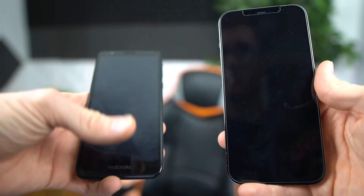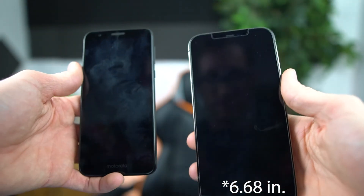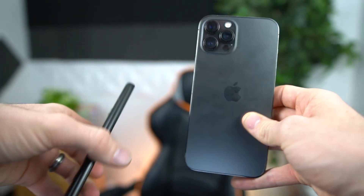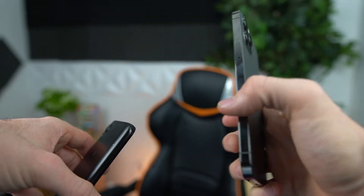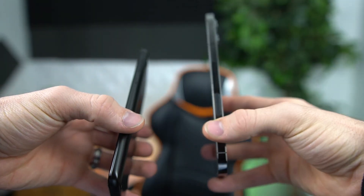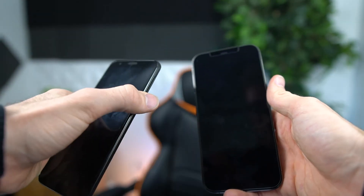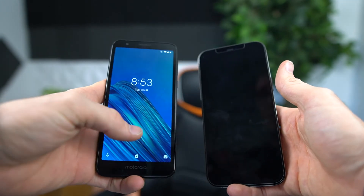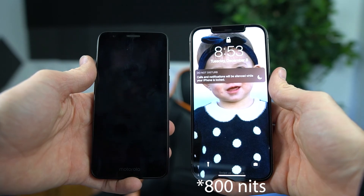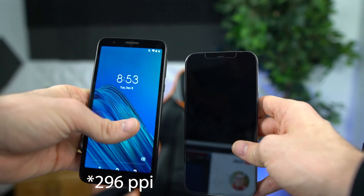This phone is a 5.5-inch display diagonally. The iPhone is 6.7 or 6.6 inches. The Moto is all plastic build with a plastic screen. The iPhone is all aluminum build and glass with a ceramic screen. The iPhone is 5G-enabled; the Moto is 4G LTE. The iPhone has face unlock; the Moto has a button and passcode unlock. The iPhone has about 400 or more nits of brightness; the Moto has about 200 nits. The iPhone has a UHD HDR screen; the Moto is a 720p screen.